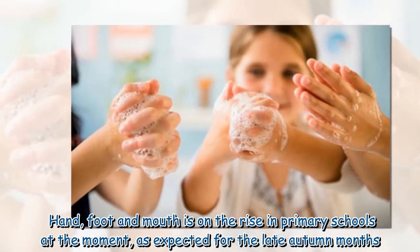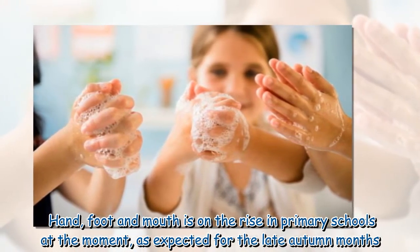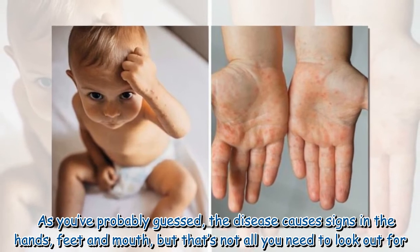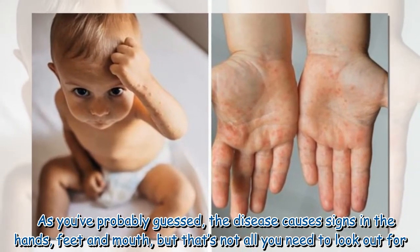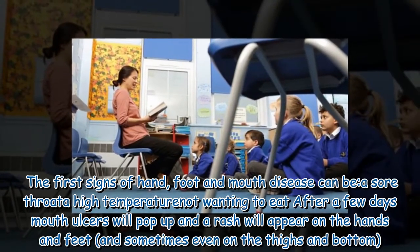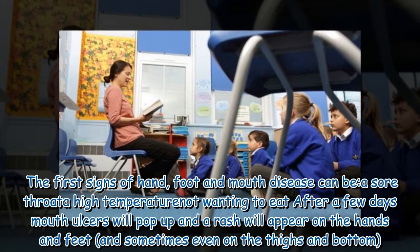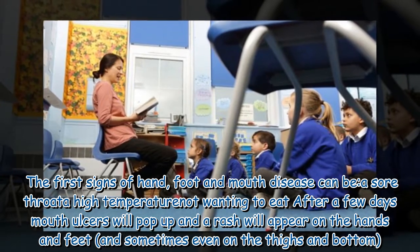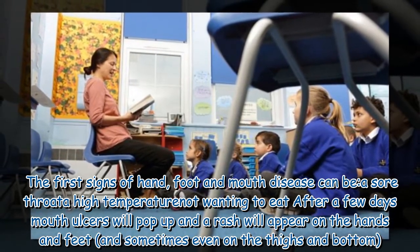Hand, foot and mouth is on the rise in primary schools at the moment, as expected for the late autumn months. As you've probably guessed, the disease causes signs in the hands, feet and mouth, but that's not all you need to look out for. The first signs of hand, foot and mouth disease can be a sore throat, a high temperature or not wanting to eat. After a few days, mouth ulcers will pop up and a rash will appear on the hands and feet, and sometimes even on the thighs and bottom.